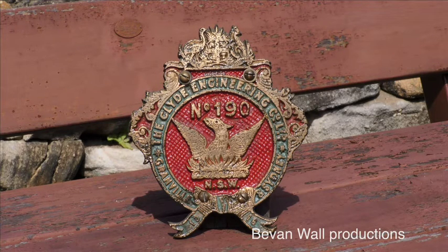Many of the standard goods and thirty-two class locomotives had undergone major work on their smoke boxes, and during the 1950s, the cabs of the thirty-sixes were extensively altered, losing the builders' plates in the process.